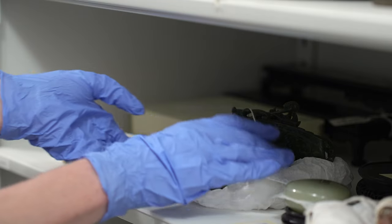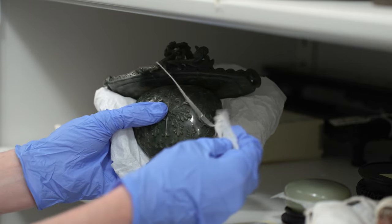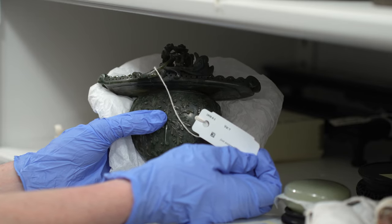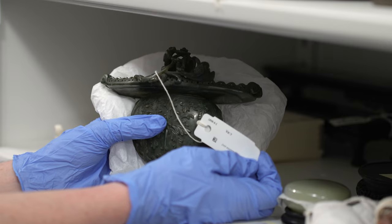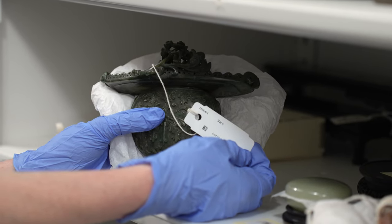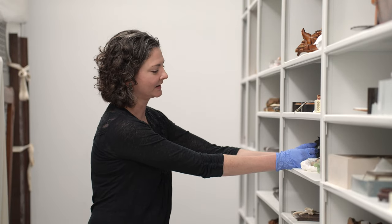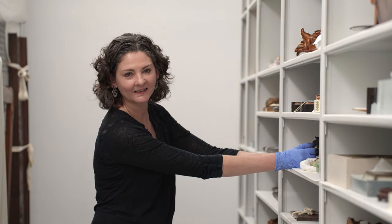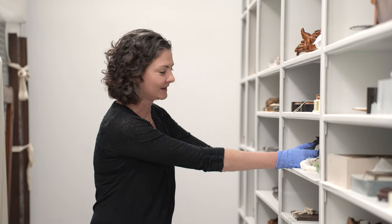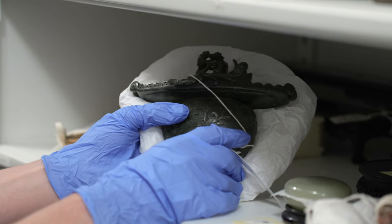This is a piece the museum acquired many years ago — it's a beautiful little jade vase. Its accession number is 1898-6-1, so that means it was accessioned in 1898, it's the sixth accession of that year, and it's the first object within that gift or collection that was acquired.